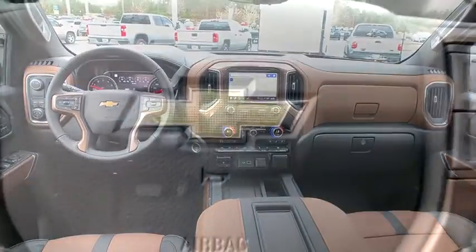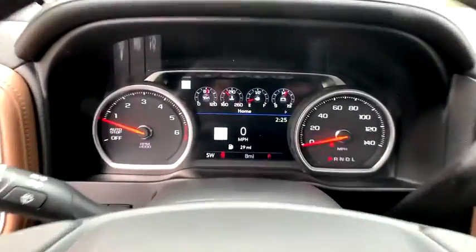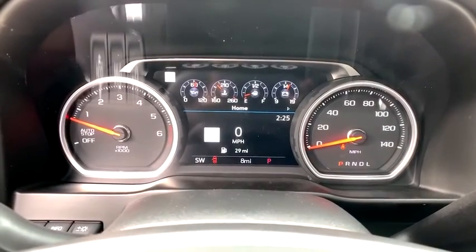Leather-wrapped steering wheel, power steering, adjustable steering wheel, aluminum wheels, floor mats, four-wheel disc brakes, auto-dimming rear-view mirror, cruise control.